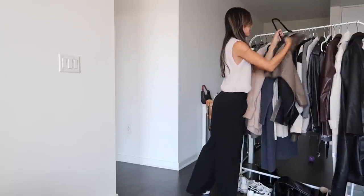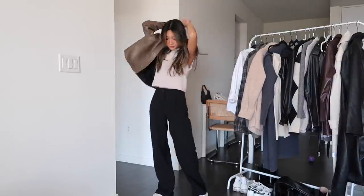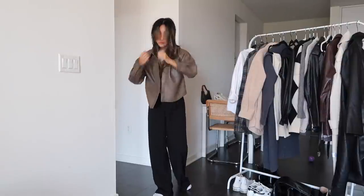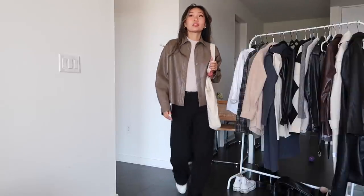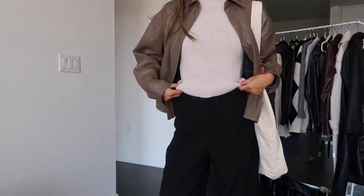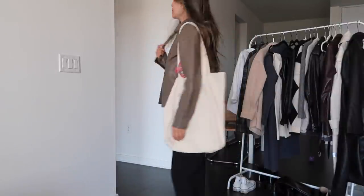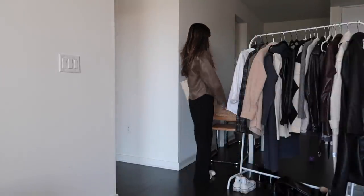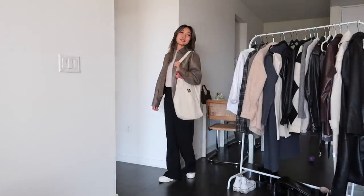Long black trousers are another closet staple of mine and they make any outfit look so chic. This modest look is very fall-inspired with the brown jacket and the beige vest — I love the colors here. I also added my tote bag to go along with the tones, and because I feel like a tote bag always dresses down an outfit and makes it a little bit more casual, which is what I'm going for here.